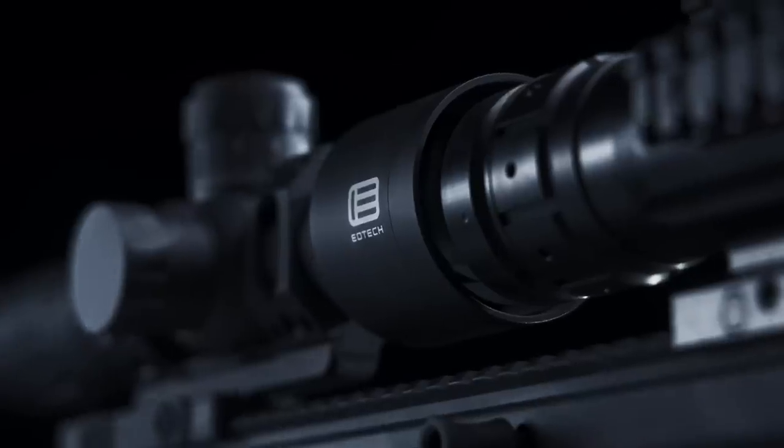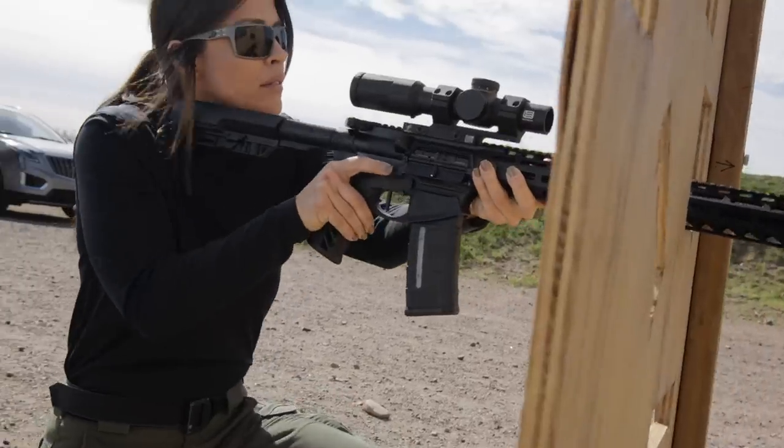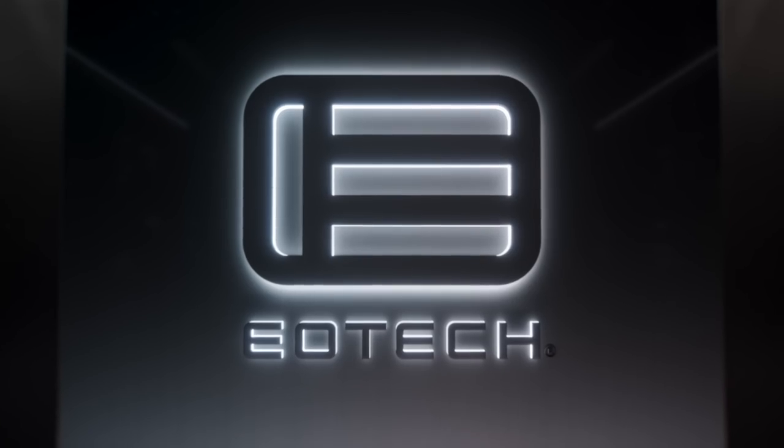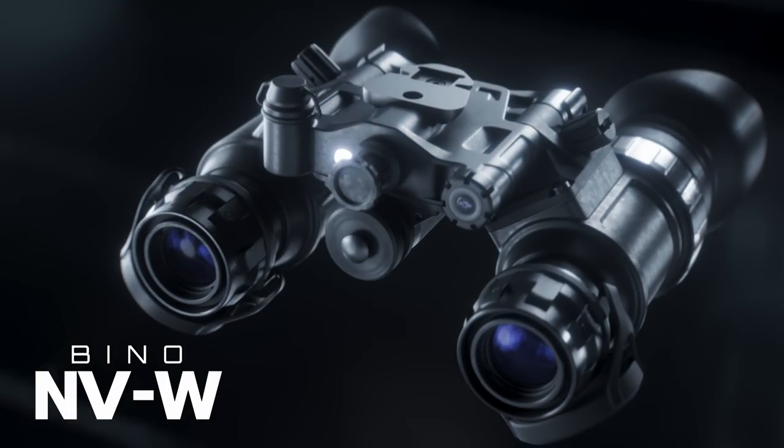For years, EOTech has been a leader in electro-optical solutions for military, law enforcement, hunting, and recreational users around the world. EOTech is proud to continue that legacy by introducing the Bino NVW.